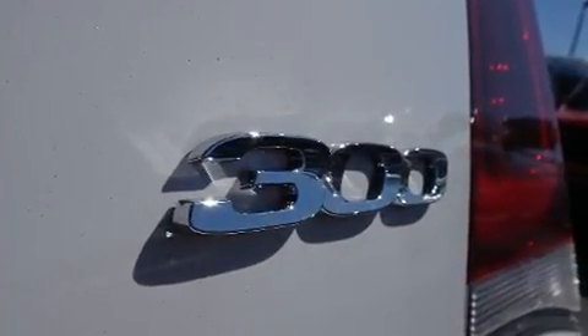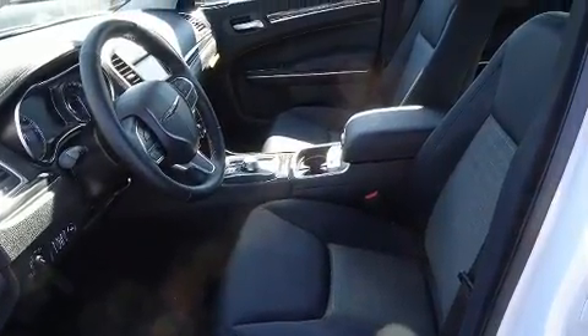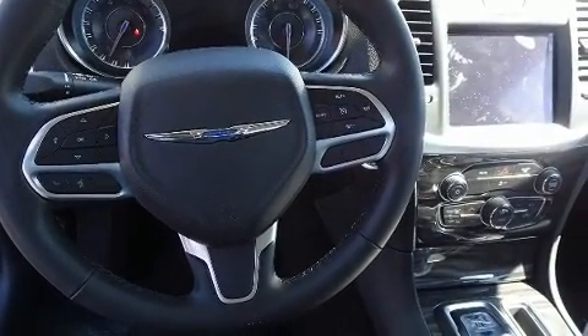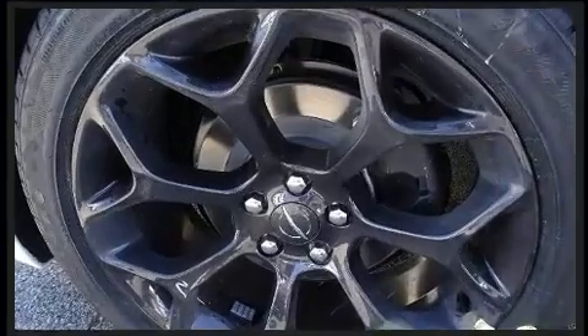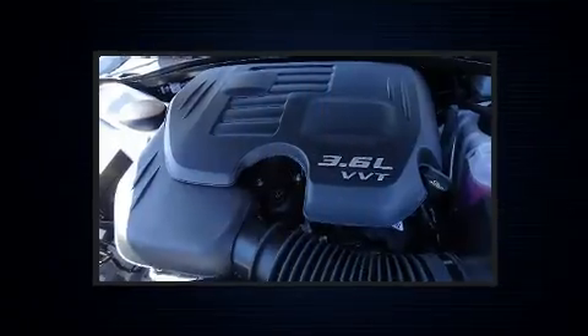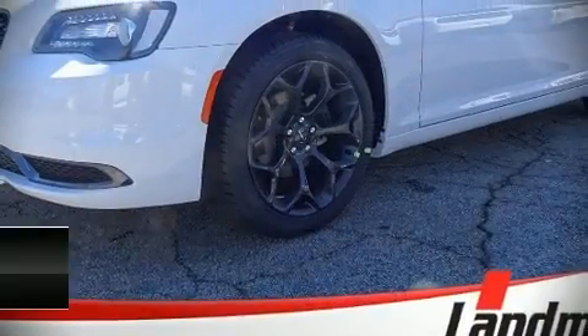Chrysler ensures the safety and security of its passengers with equipment such as head curtain airbags, traction control, brake assist, anti-whiplash front head restraints, a panic alarm, an emergency communication system, and four-wheel disc brakes with ABS. This car was designed with safety in mind, allowing you to drive with even greater assurance.